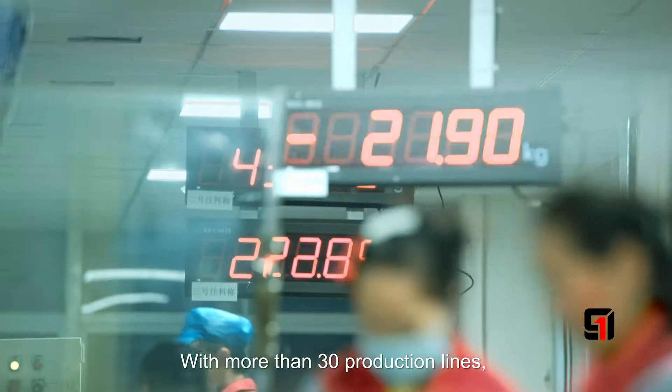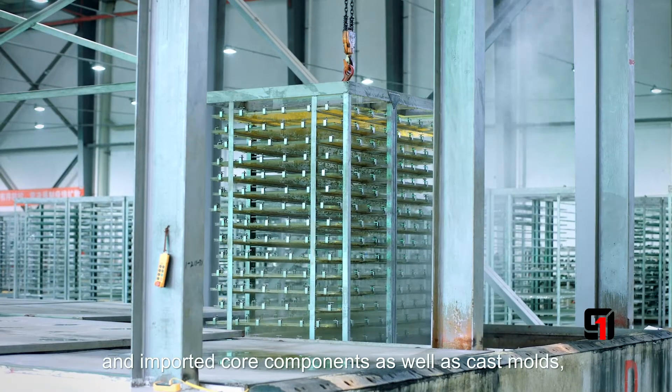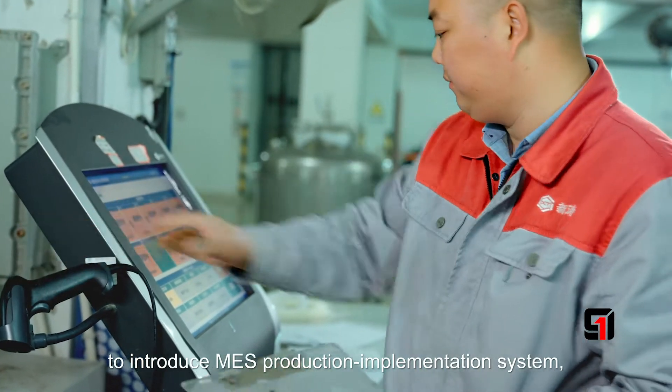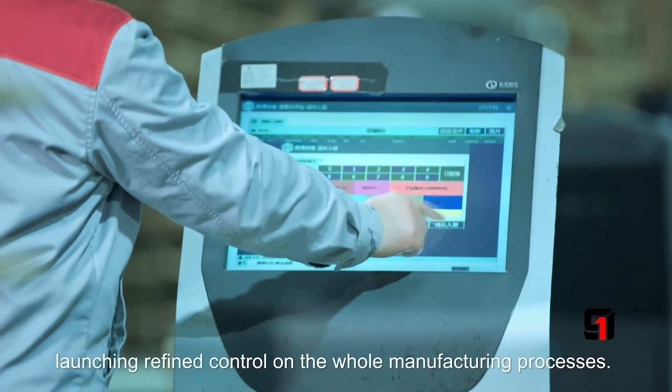With more than 30 production lines and imported core components as well as castables, we were the first in the acrylic industry to introduce MES production implementation system, launching refined control on the manufacturing processes.